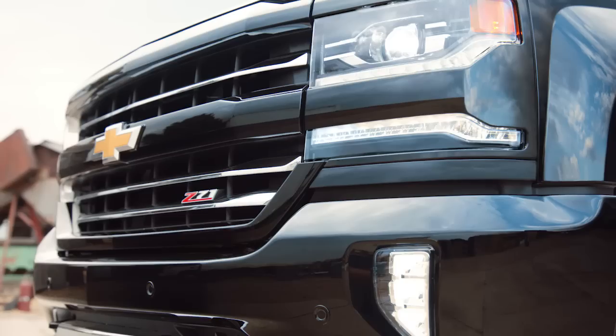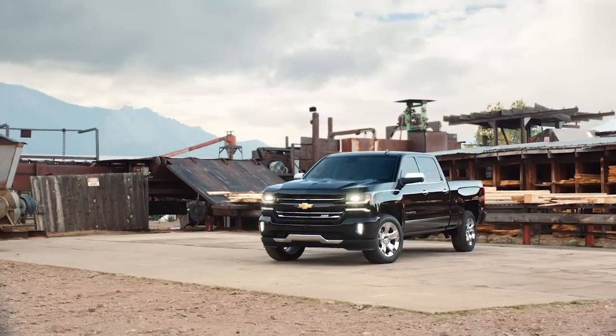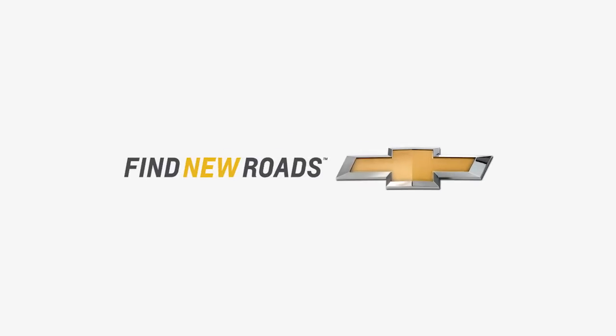Yeah, absolutely. I'd say it's the best tool for the job. Most powerful in its class, so you can't debate that. If you had to sum up this truck in one word — can I say badass? Fantastic. Powerful. Incredible. It's amazing. Used up badass, man. I've always known Chevy to be powerful. Sounds like they're still raising the bar. Right on.